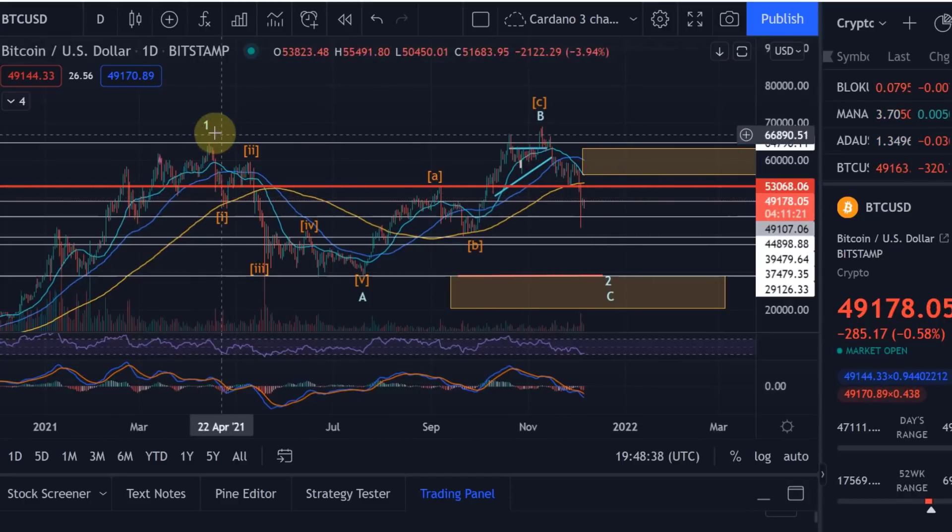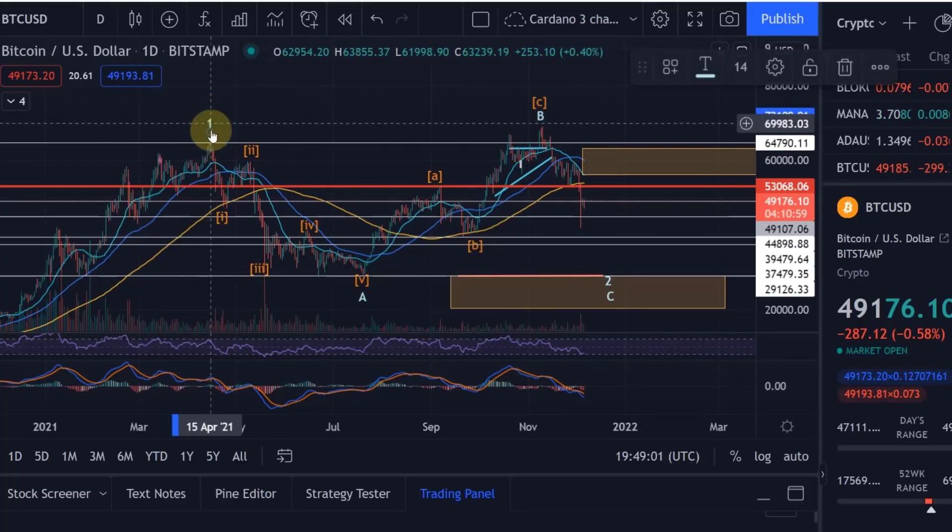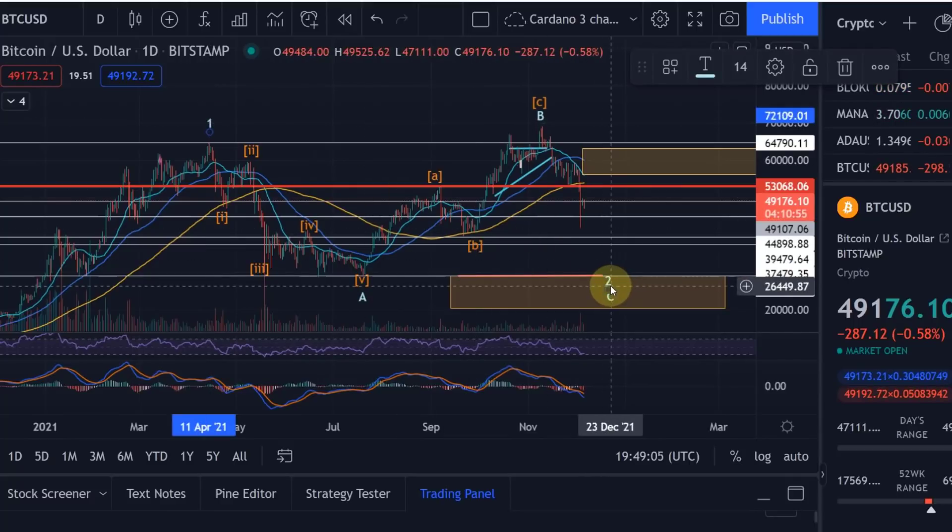For me the view is that back in April, the high that we had was a Wave 5 top. According to Elliott Wave, you're basically finishing your wave count there. A Wave 5 is a top after which you would have an ABC correction. Now that Wave 5 here was also a larger Wave 1, which means that we are currently in a Wave 2 correction — very clearly.